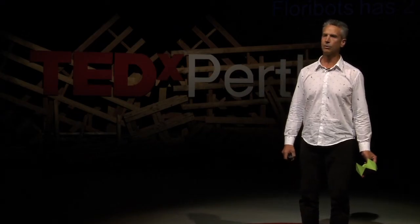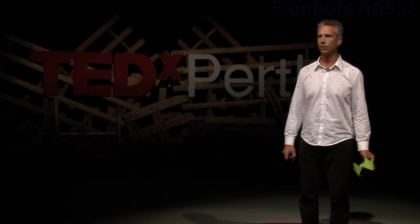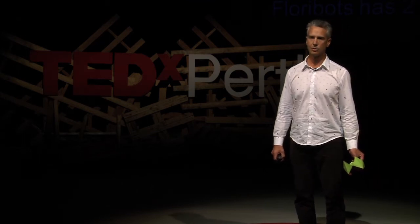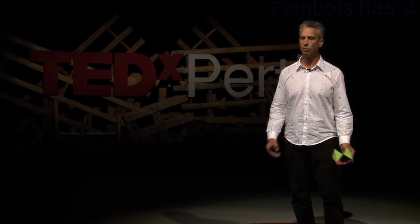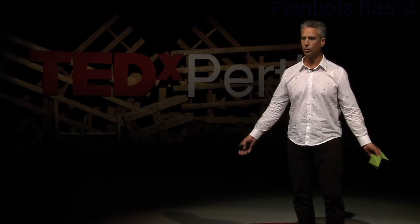To help understand it, I turned to complexity theory and the idea of emergence. A complex system can sometimes self-generate novel behaviours called emergent phenomena.